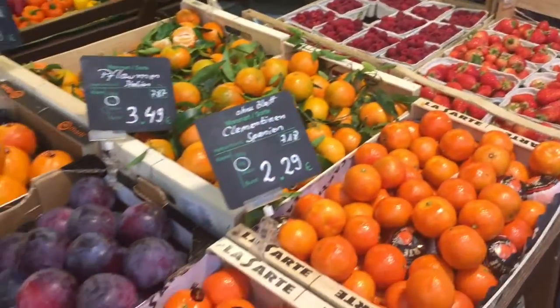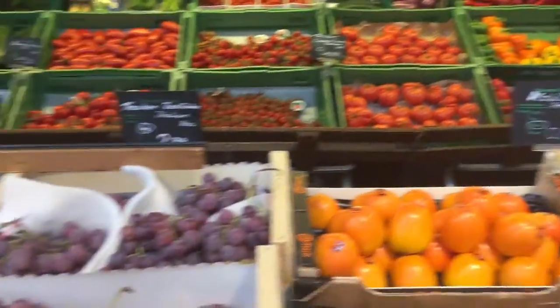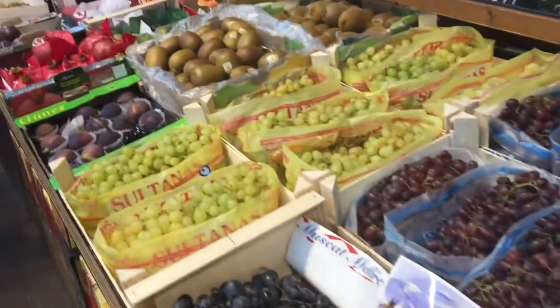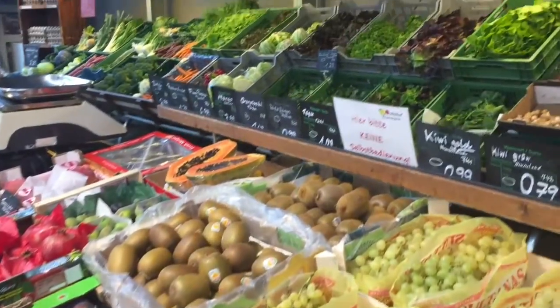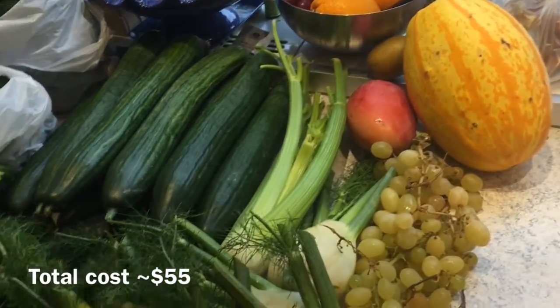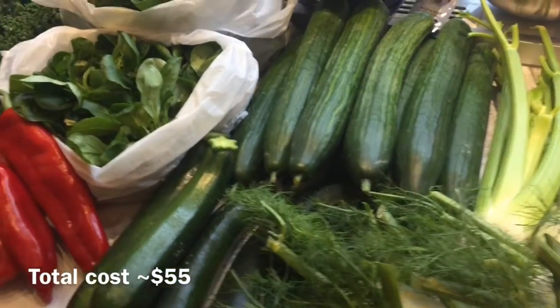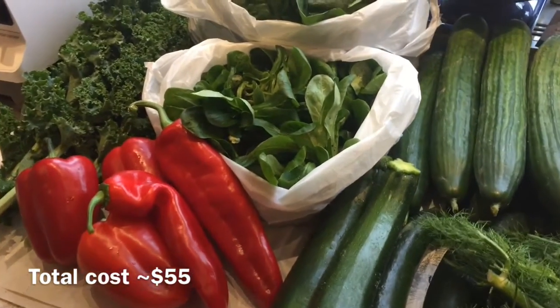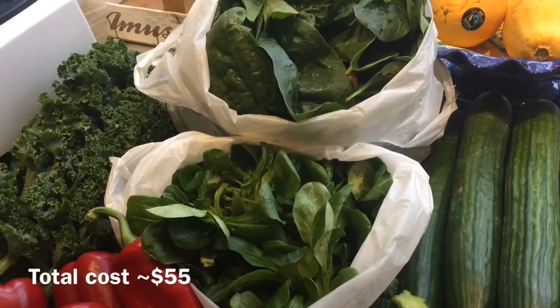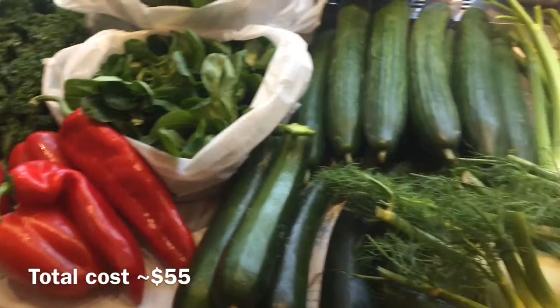And some more not-local fruits but a lot of variety. So here's what I got for Friday: lots of cucumbers again, lots of fennel, some zucchinis, peppers, kale, lambs lettuce, spinach and some grapes, a pumpkin, turmeric roots, and a mango. So that's it for my weekly stock-ups!